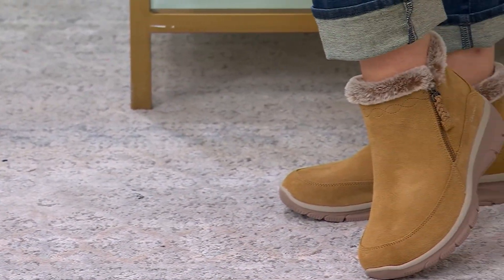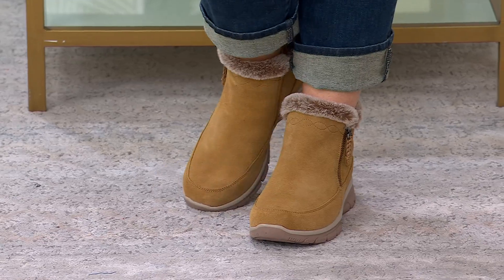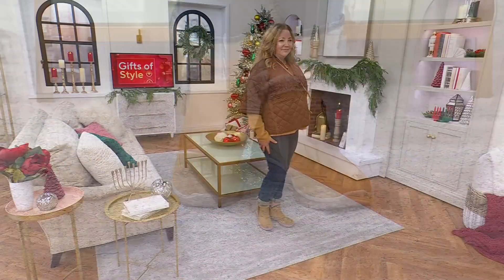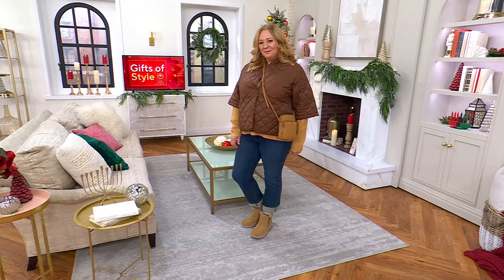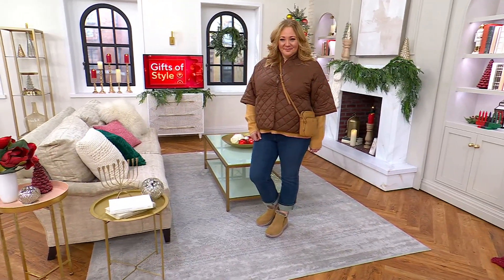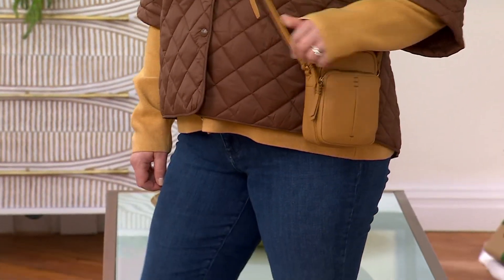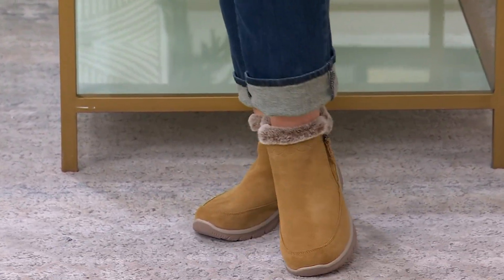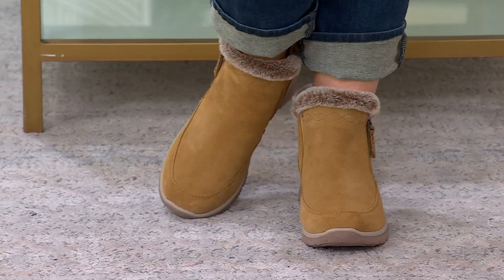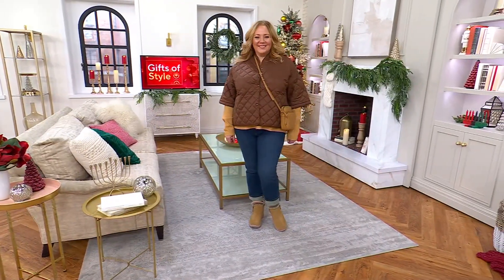She's wearing the brand new tan, and Rebecca has her jeans cuffed up a little bit. She also has on our Today's Special Value in that latte color to match — it all works, it's really cute. Imagine leggings too: these boots look really cute with leggings and a tunic sweater or cardigan that gives you that really cozy look. It's laid back, it's easygoing, and that's exactly what we give you with this one.